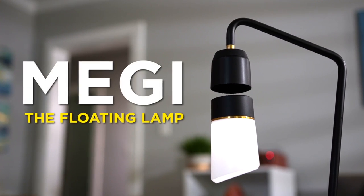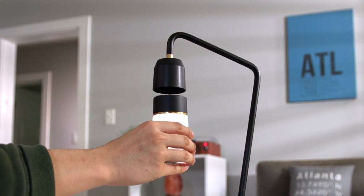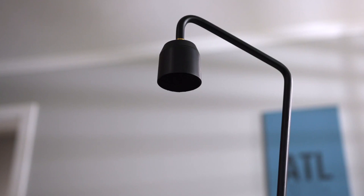Introducing Meggie the Floating Lamp. Meggie is a warm, comforting light that elevates any room in your house. And yeah, it really does float — with magnets.